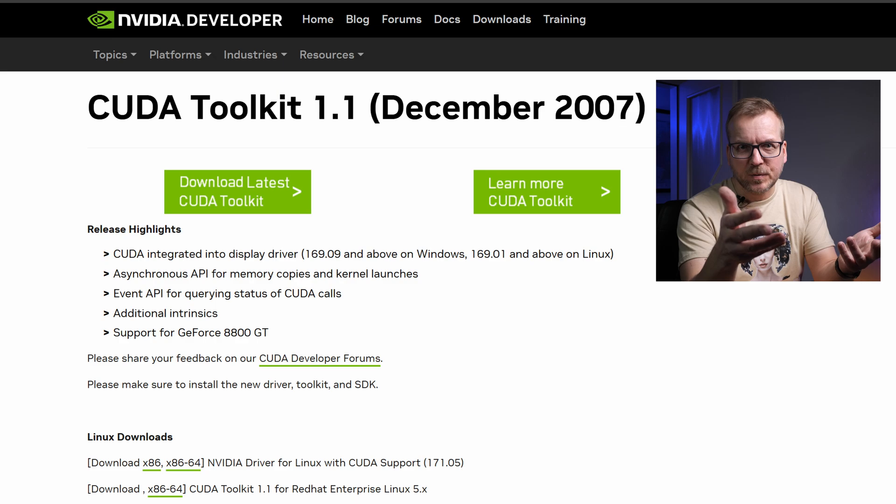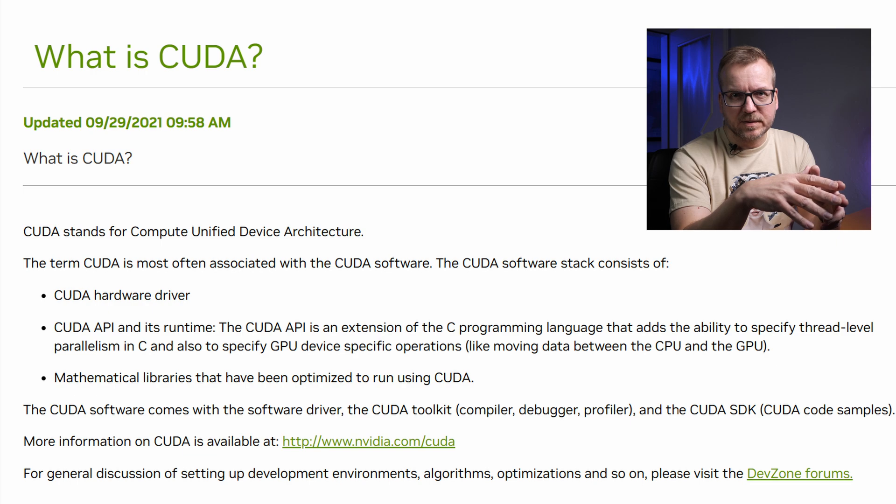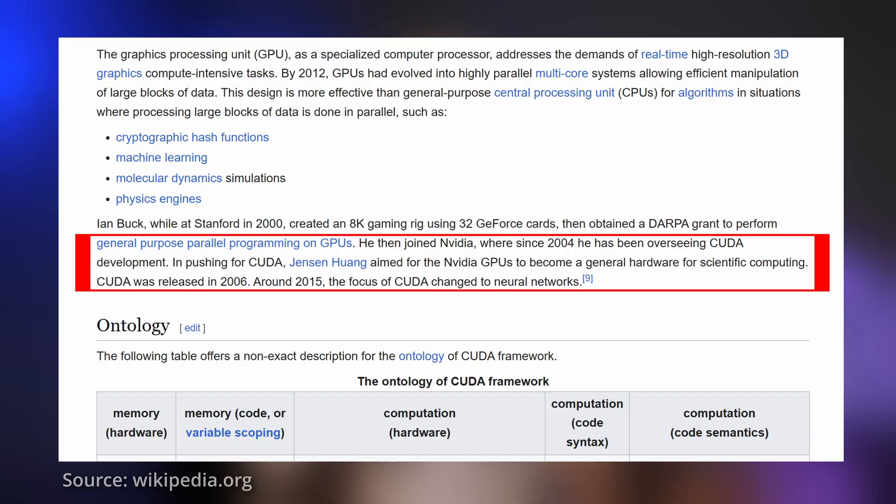In 2007, NVIDIA released the initial version of CUDA — Compute Unified Device Architecture — for both Windows and Linux. CUDA allowed GPUs to be used for general purpose tasks alongside high-resolution 3D graphics tasks. This was clever as it positioned NVIDIA GPUs as a standard for scientific computing, making them the first choice for deep learning networks by 2015.